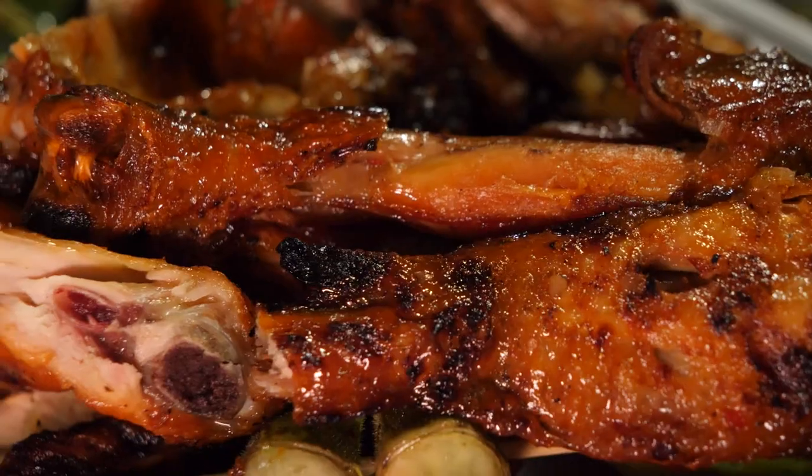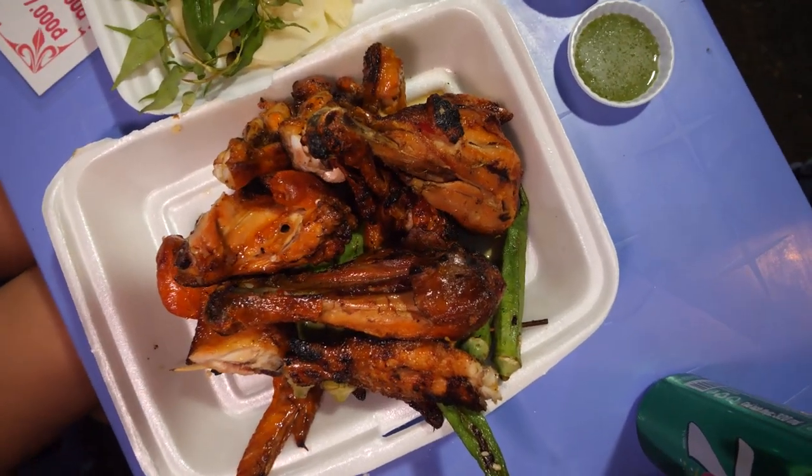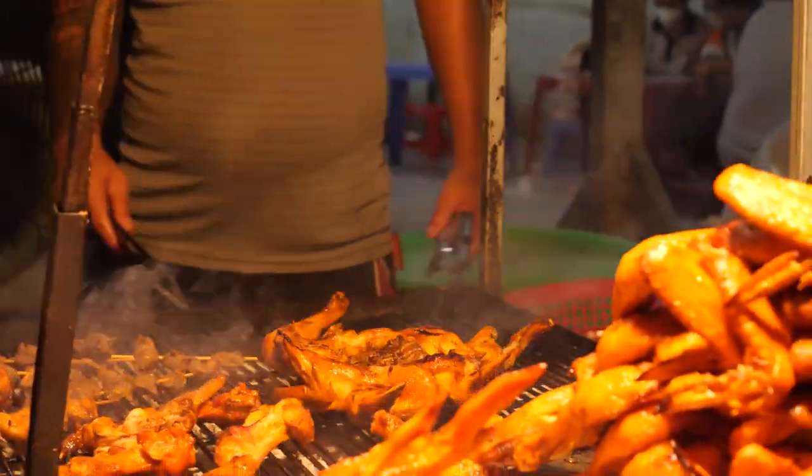They just brought out our chicken and it looks amazing. The chicken is glazed and looks shiny from a fish sauce marinade, it's a little bit charred so you're definitely going to taste that barbecue flavor. It also looks crispy from the barbecue cooking — the skin on the chicken wings and drumsticks has crisped up beautifully.